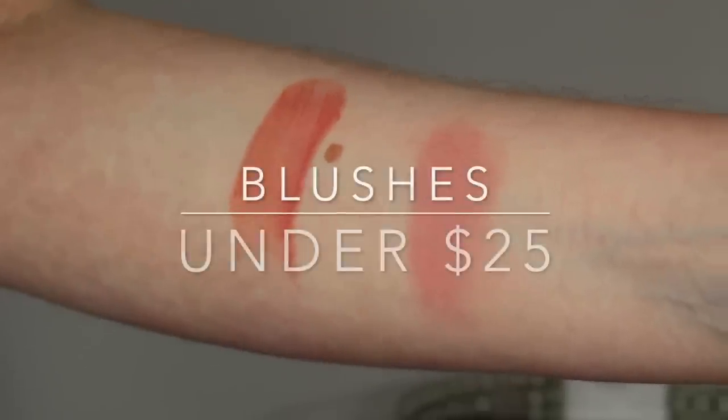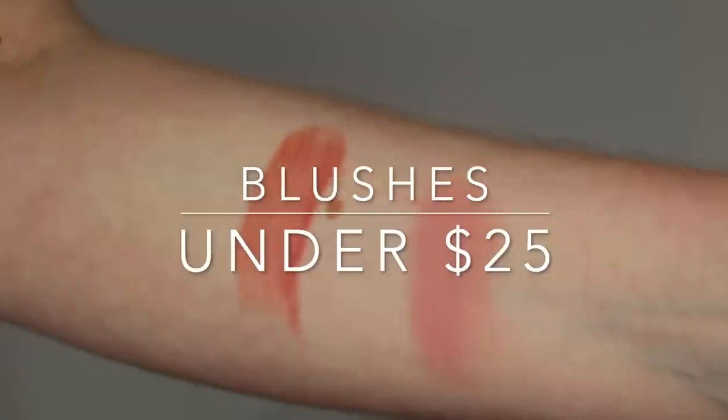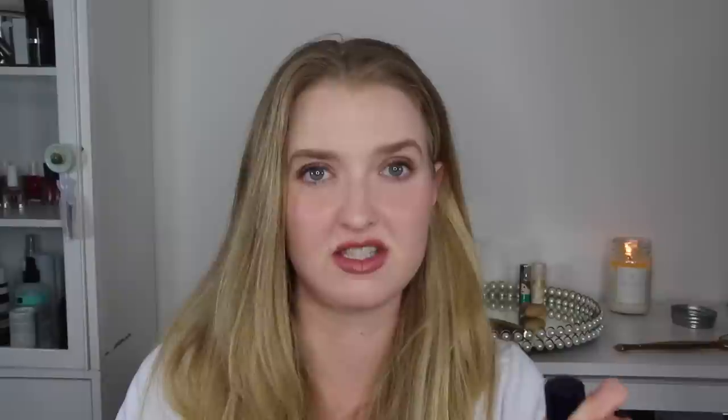Moving on to blushes — I really narrowed these down. I started with six that I liked and ended up with two. The first is the Burt's Bees Shy Pink Blush. I'm not wearing it today but I've worn it a lot in the past. I really have liked this — I know a lot of people on YouTube really like it too. The quality is really good and the packaging is nice with that honeycomb theme. It's a really nice blush with nice payoff and pigmentation, but not too over the top. I know people with totally different skin tones who really like it.